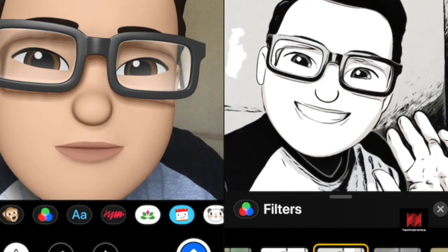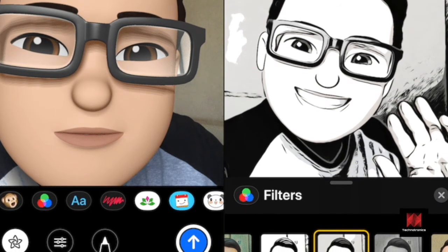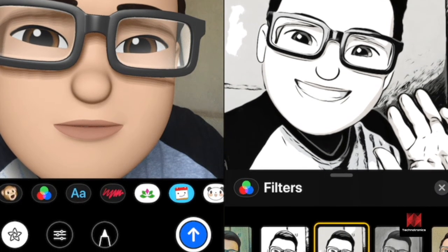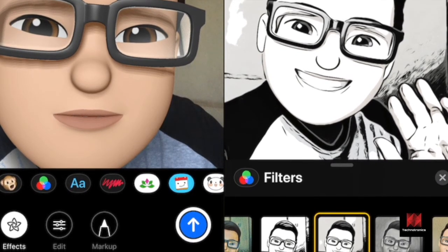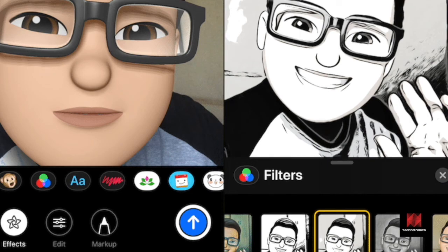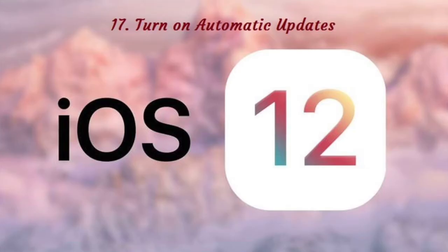Now, instead of sending the image, take a screenshot. Tap on the preview bubble and crop the screenshot to only include the selfie part. Now you can save it to the camera roll or share it to a conversation directly.